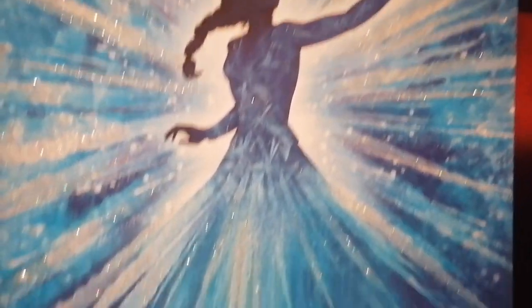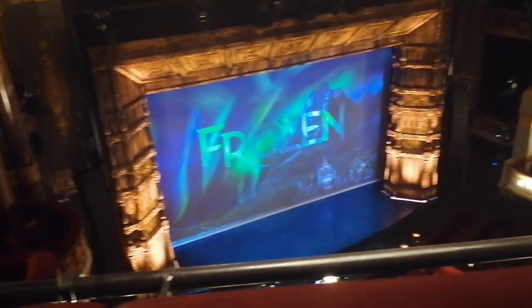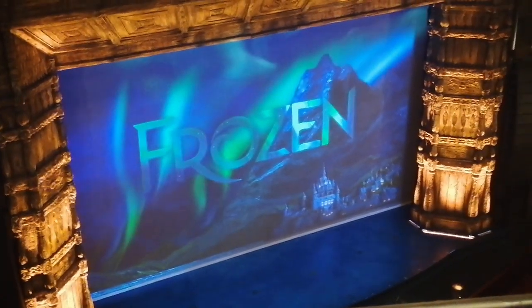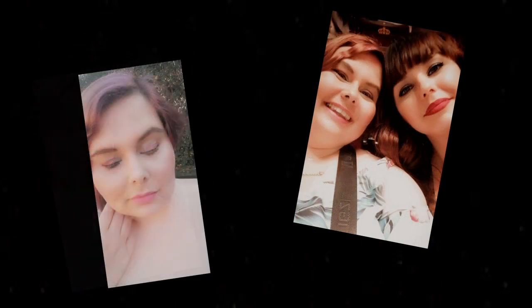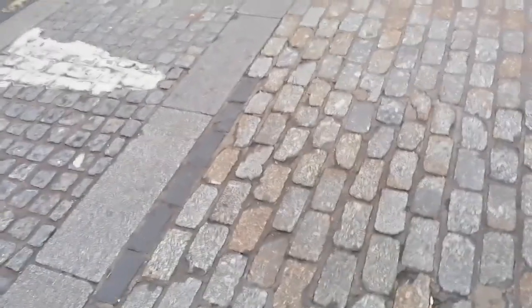That was absolutely amazing, we had such a good time. I'm going to be showing you my makeup look that Saskia did, my outfit, and some pictures of us. We got the train to London and then afterwards we ended up going over to Covent Garden to see the show. It was amazing and I do highly recommend it if you can get tickets — it's a 10 out of 10 show to watch.